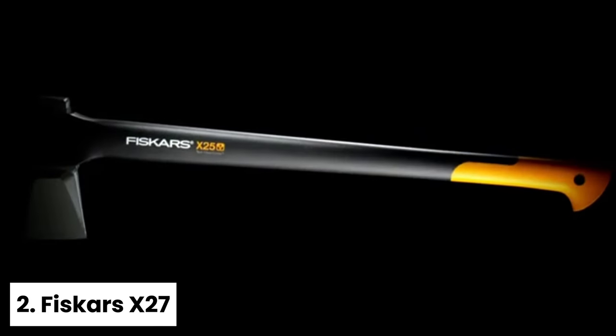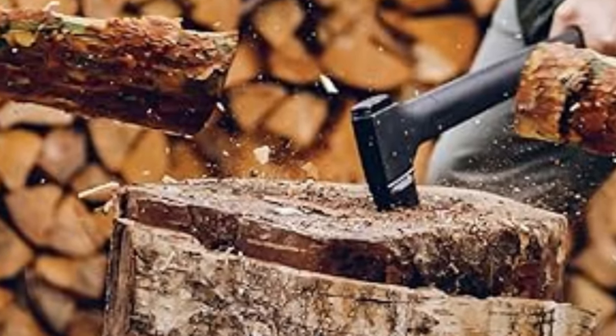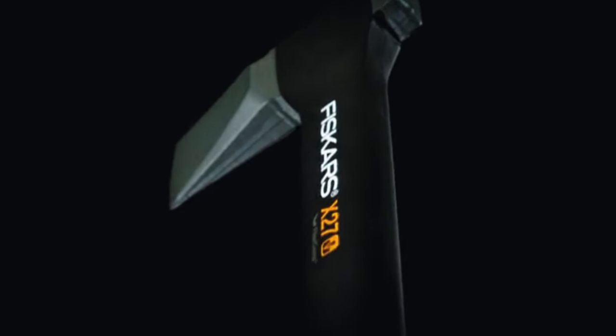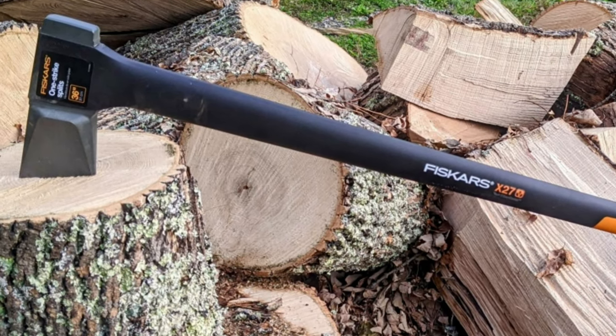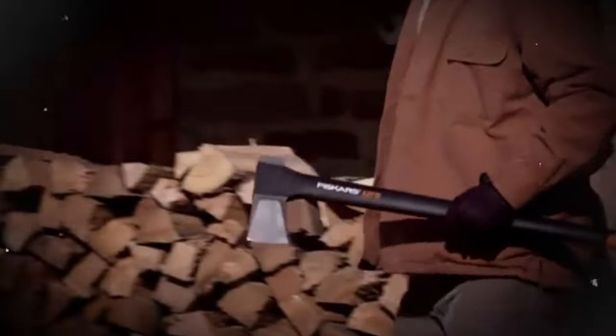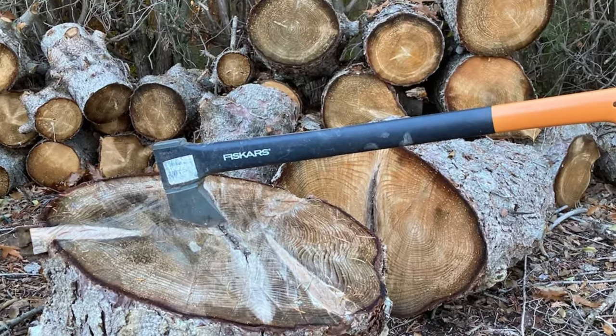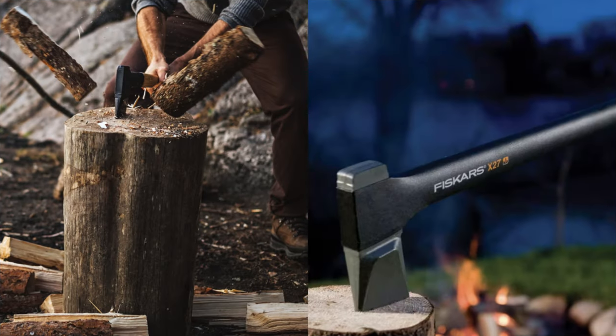Number 2: Fiskars X27 — Best Camping Axe for Felling. Fiskars offers a range of excellent and affordable axes and hatchets. If you need an axe suitable for taller users, consider the Fiskars X27 Super Splitting Axe. With its 36-inch long handle, this axe is perfect for felling trees or splitting firewood, especially for taller individuals. While it was challenging to use at 5'7", a 6-foot partner preferred it over others. The splitting power of the X27 is impressive given its weight and handle length, and the head doesn't get stuck as easily as with other splitting axes. This axe seems durable and likely to last with careful use and proper maintenance.